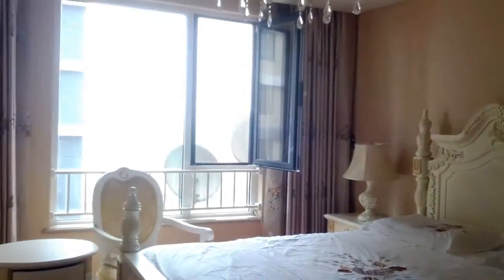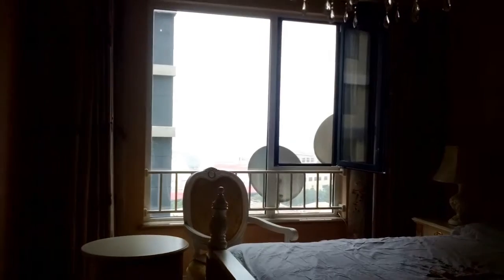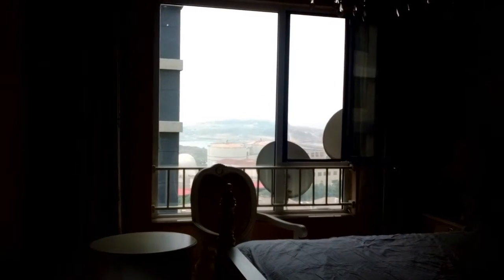First bedroom — very nice, classical-ish furniture. The room size isn't massive, but it's a nice bedroom regardless.